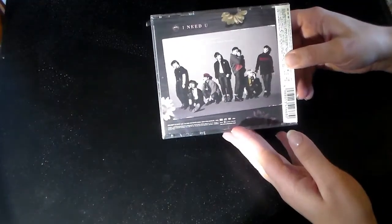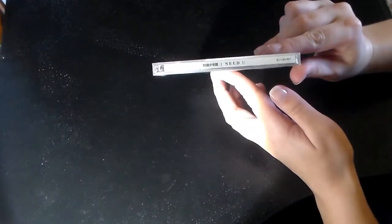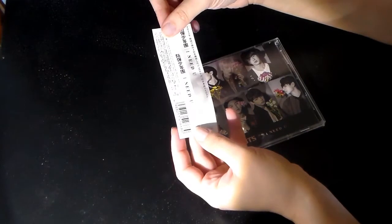So this is the front and the back, bottom, side, top, and the other side. Here's the OB strip for that one.